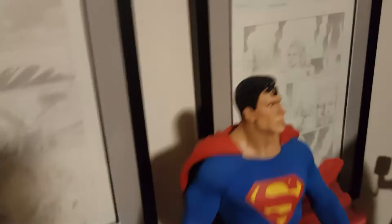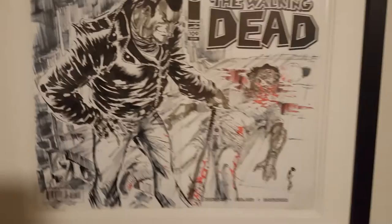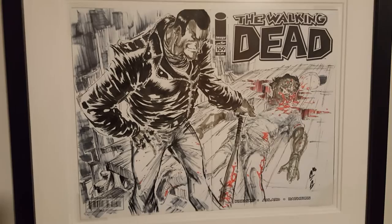That's my Walking Dead collection. I've got some other art, like this one done by Jeffrey Gwynn — a friend of mine who lives in Alabama. He does a tour at all the various cons. He's a really talented artist, and I really think he's going to be a star in the comic book world.